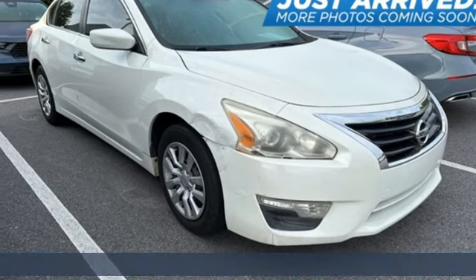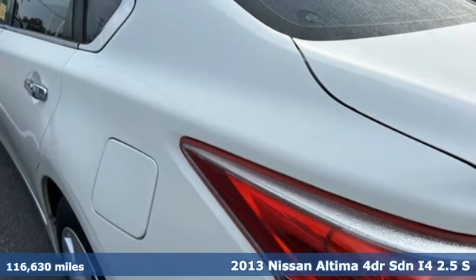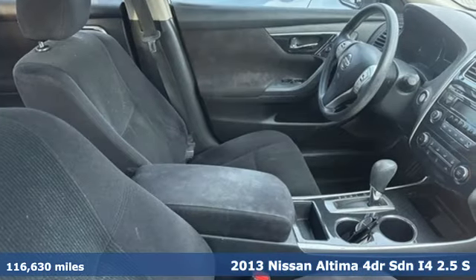Here's a 2013 Nissan Altima. Nissan, built for the human race. It boasts an impressive list of features, like these.